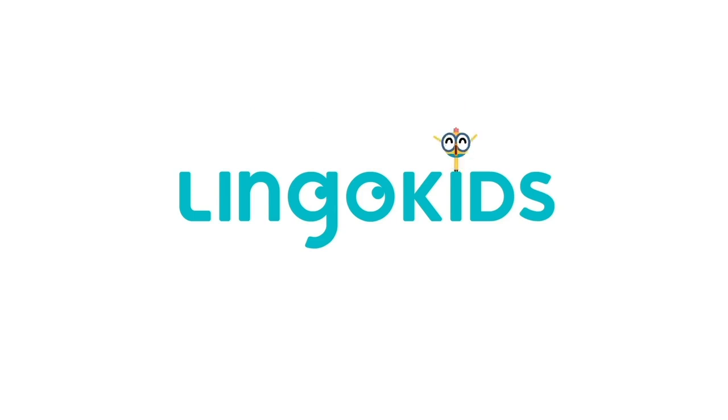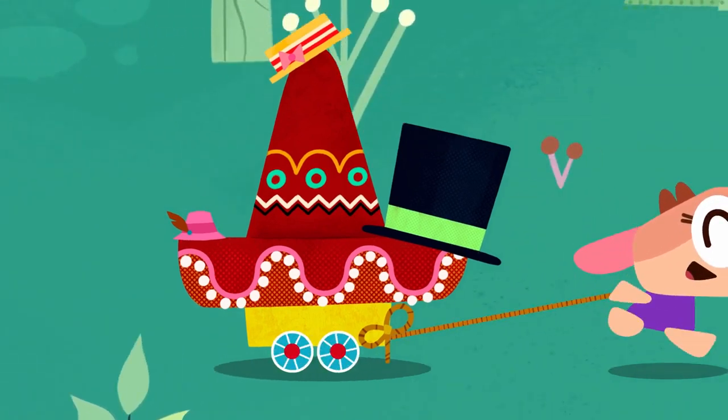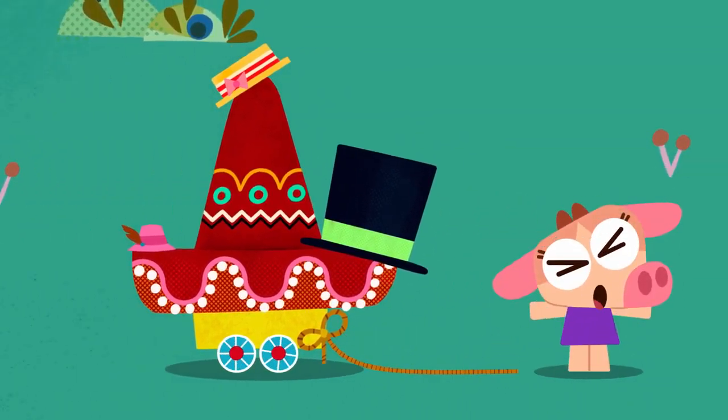Maple Kids! Hats! Spring hats! Spring hats for everyone!